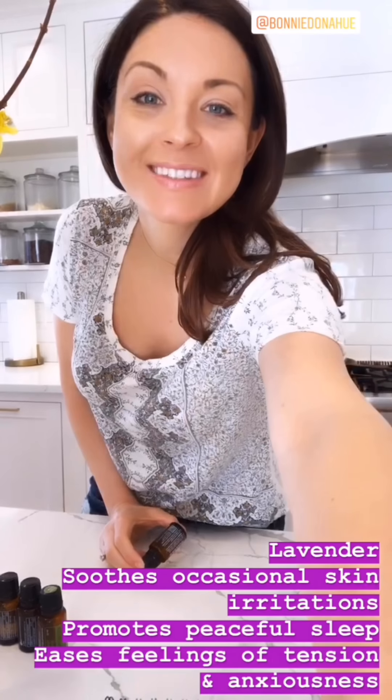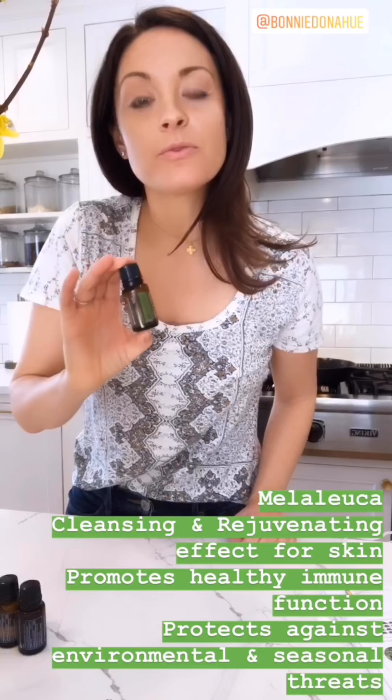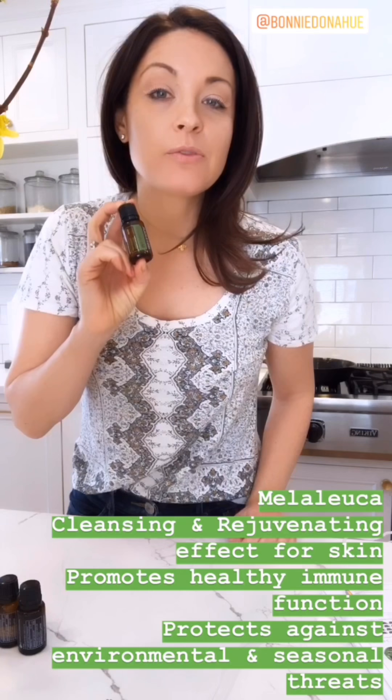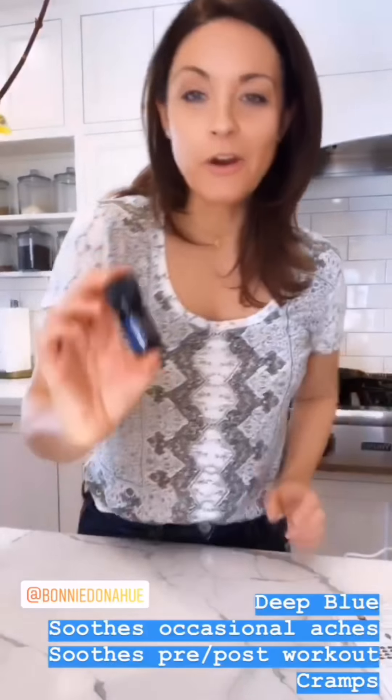Tea tree, or melaleuca oil, is awesome for the skin as well. My kids use this every day if they're getting a breakout. It's also great for boosting the immune system.